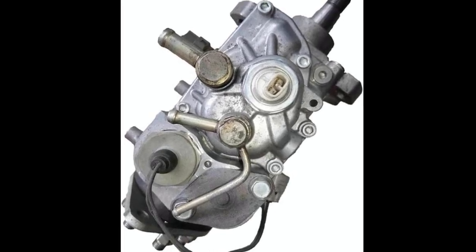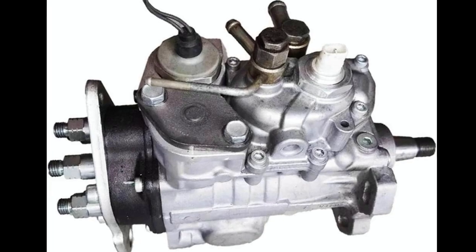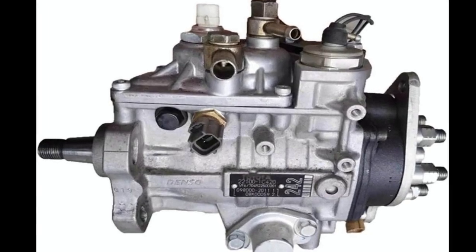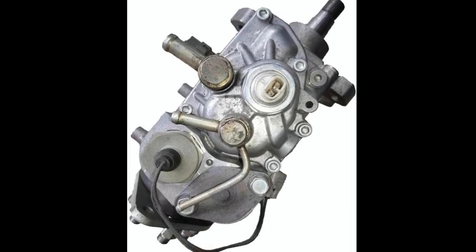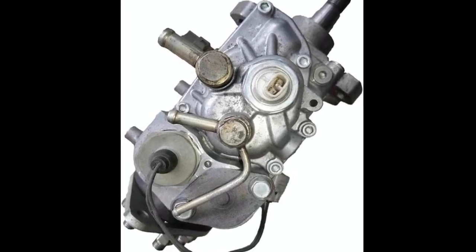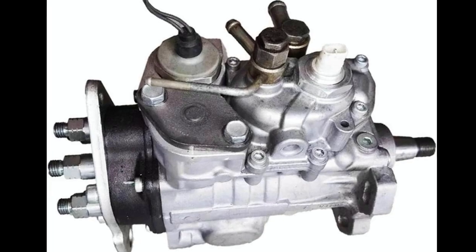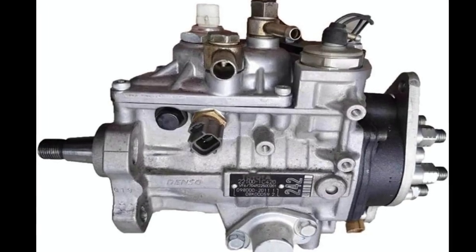This makes a direct replacement not just a fix, but an upgrade in terms of consistency and reliability, especially for vehicles used in demanding environments. Installation is relatively straightforward for anyone familiar with diesel mechanics, but precision is key — any misalignment during installation can affect engine timing and performance. Once installed, the engine will regain the fuel delivery accuracy it had when it was new.